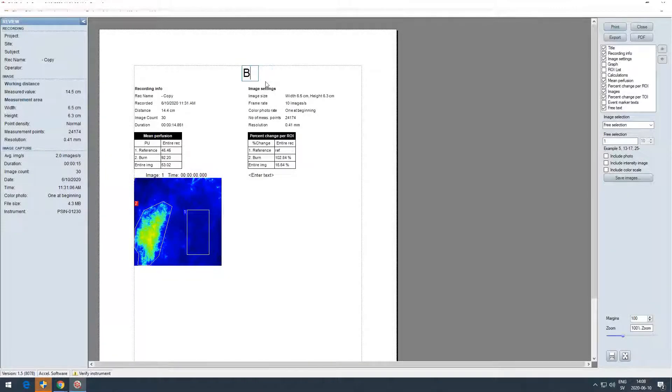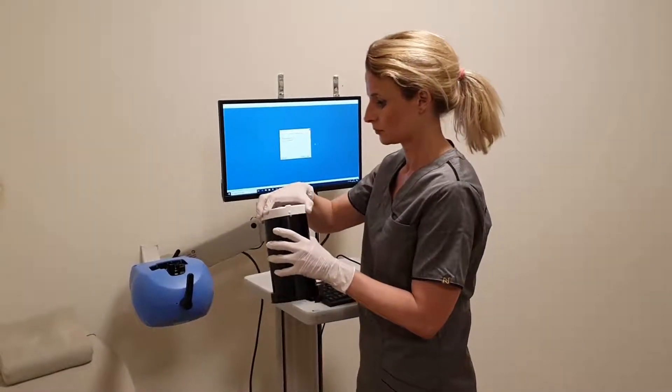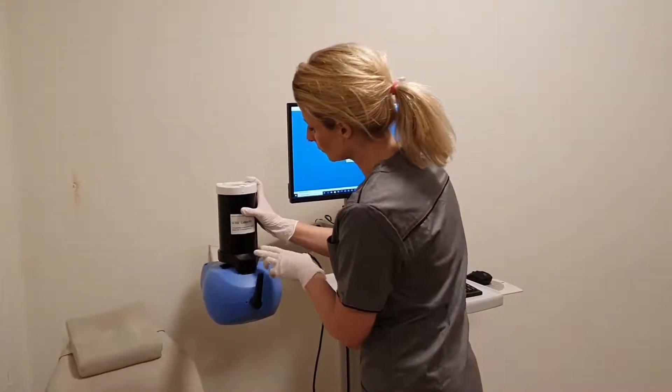Selected data is conveniently exported as PDF reports or in XML format for further processing. The report can easily be adapted to include the specific data that the clinic requires. Typically, the report includes both numerical PU values and the perfusion images, as well as the photo from the documentation camera. The wound is hereby easy to follow over time. The PSI instrument gives notice when it is time for scheduled verification, which only takes a few minutes and is easily performed.